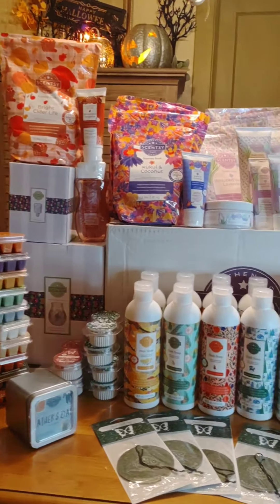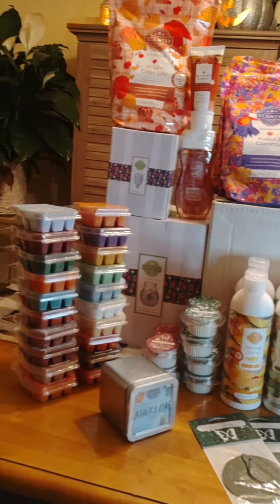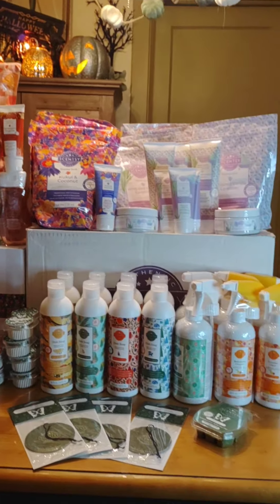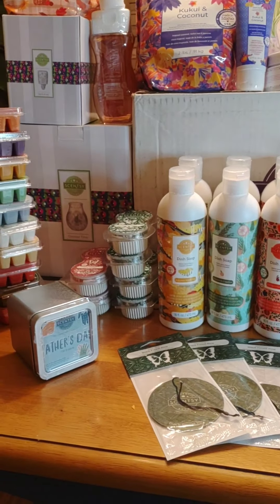Hey everybody, it's Melanie, your independent Scentsy consultant.